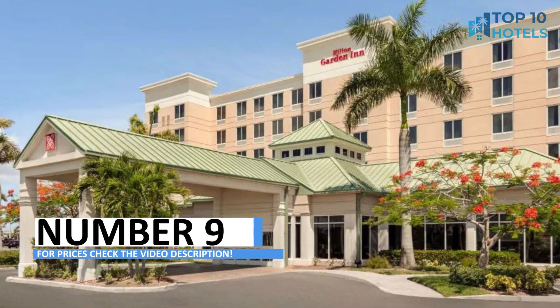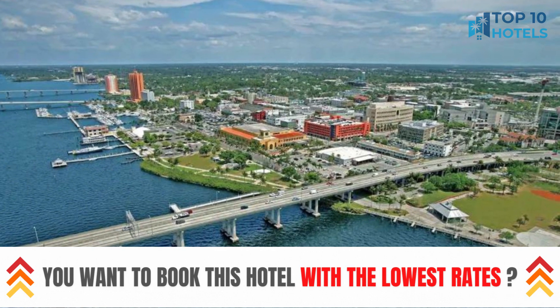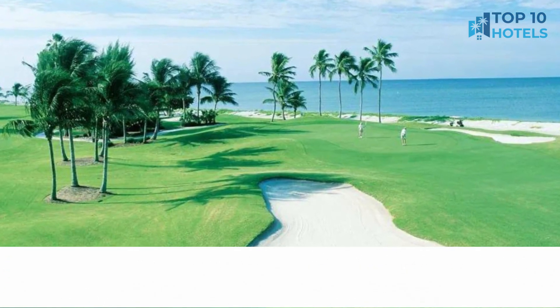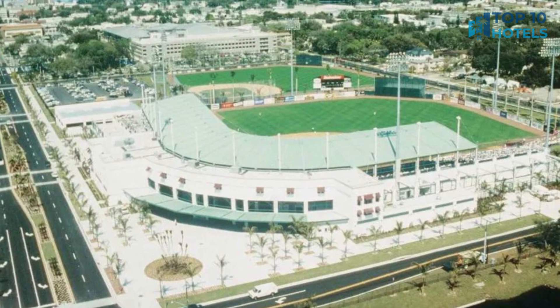Number 9. Indulge at the epitome of luxury at this remarkable hotel. From its well-designed rooms to impeccable services, they ensure your stay is nothing short of perfection. Conveniently situated near the city's attractions, you can make the most of your trip. Find more details, including pricing, in the video description and book your stay today for an unforgettable experience.